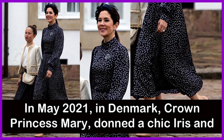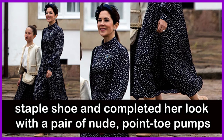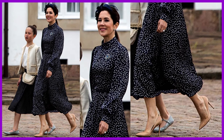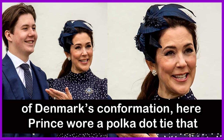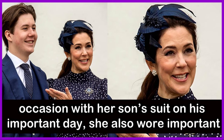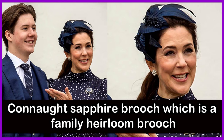In May 2021 in Denmark, Crown Princess Mary wore a chic iris-ink satin polka-dot dress with a matching navy fascinator and nude pointed-toe pumps for Prince Christian of Denmark's confirmation. Prince Christian wore a polka-dot tie that matched his mother's dress. She also wore an important brooch — the Canning Sapphire Brooch, a Danish royal family heirloom dating back to the 1870s — in honour of her son's special day.